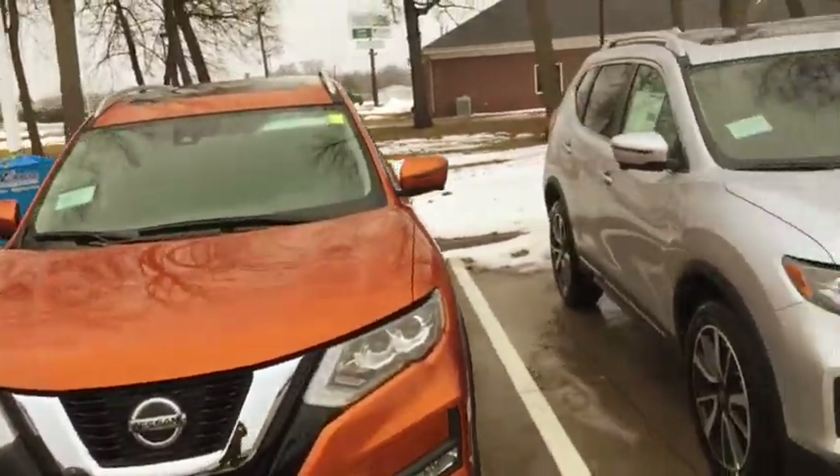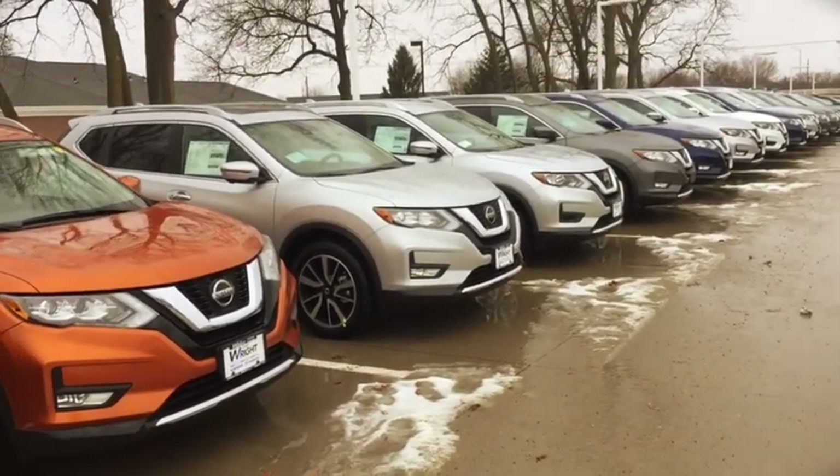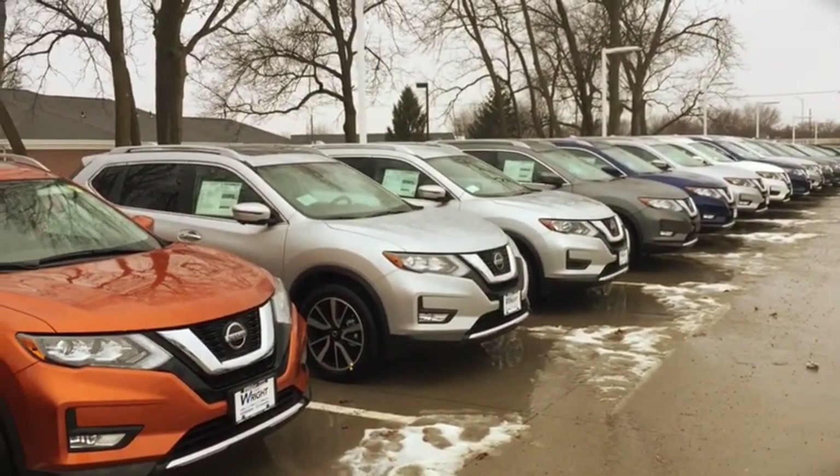All-around view cameras — the list goes on. And when you drive one and experience the zero gravity seating, well, you'll be in heaven.